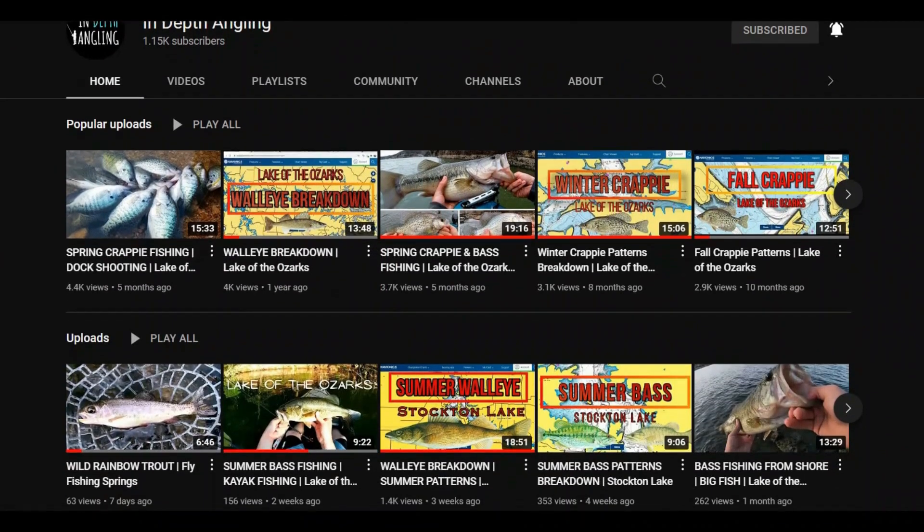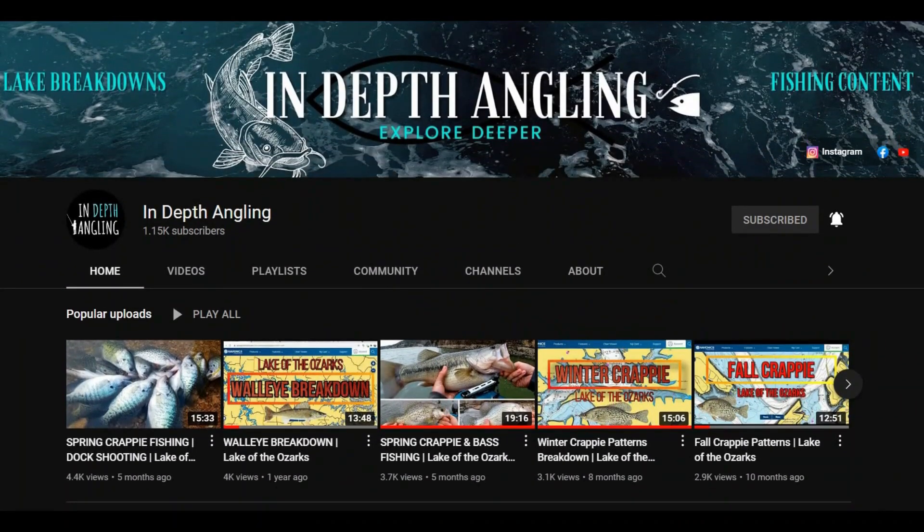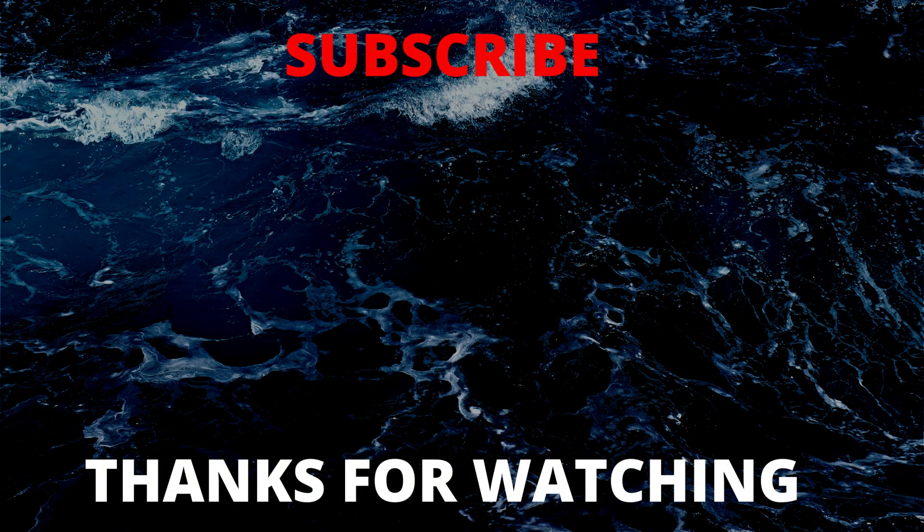If you have any questions about fall crappie fishing or Stockton Lake, comment below. Thank you for watching until the end — I appreciate your support, and without you this channel doesn't exist or grow. Since you stayed till the end, I've got a couple other videos here that I think you'll enjoy. Tight lines, and remember to explore deeper — there's more out there.